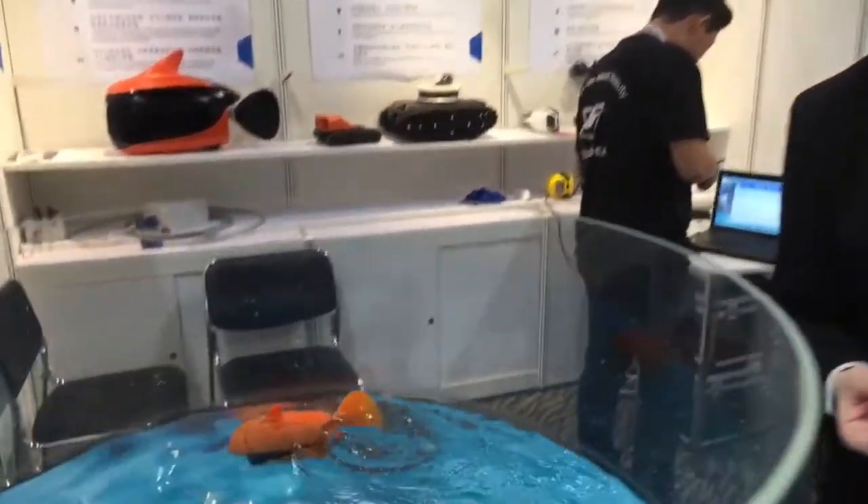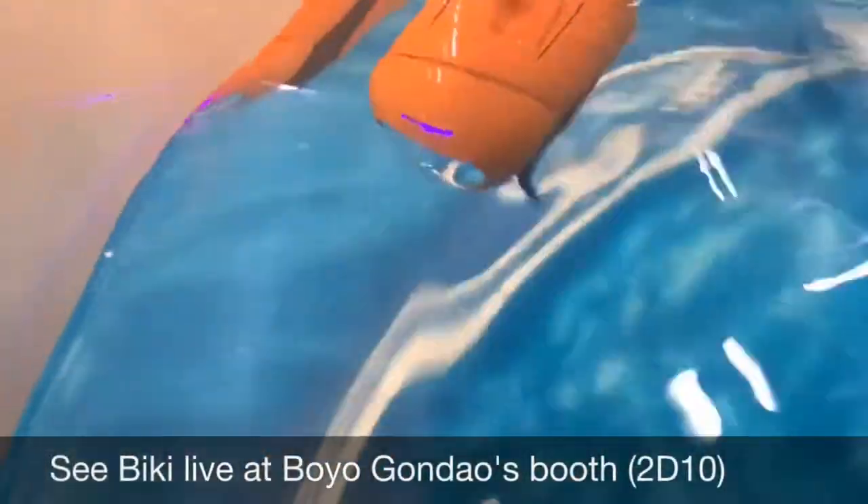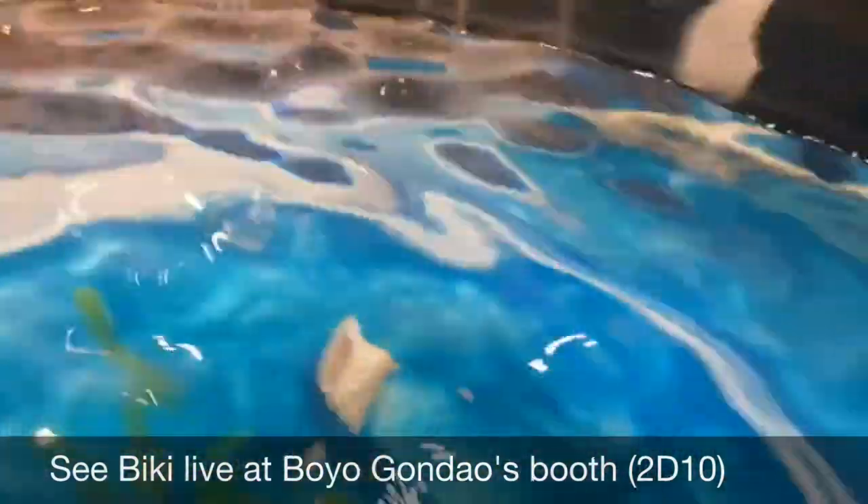But this is the booth of RoboSea and this is the BKey entertainment fish drone. It's equipped with two lights and there's a camera on the front that can do stills and 4K video, and it's operated either by a phone app or by its waterproof remote controller.